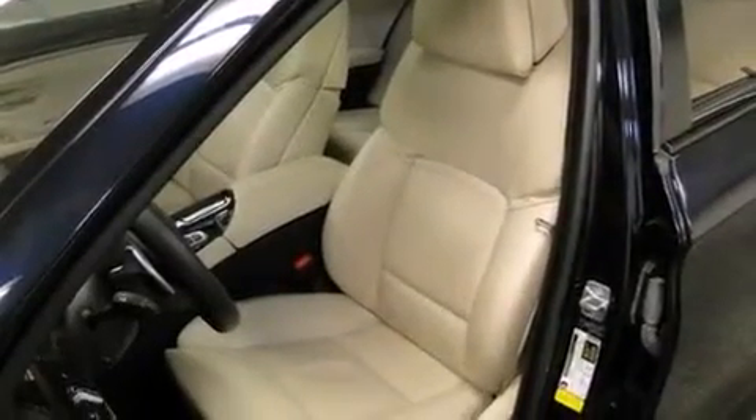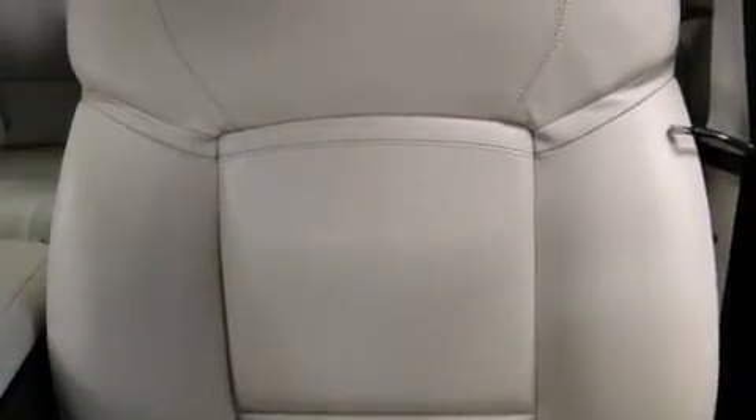Additional features include Dakota leather upholstery, cornering lights, adaptive brake lights, and automatic collision notification.